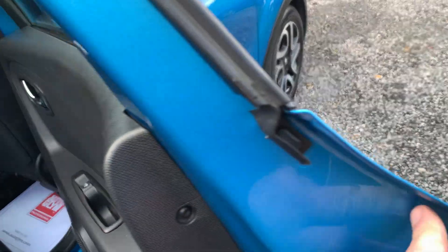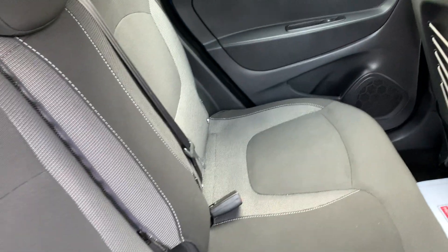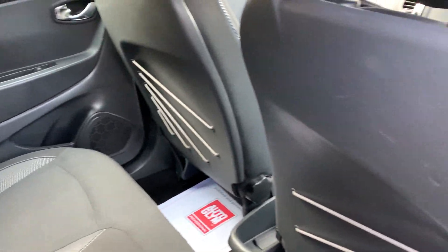Moving on to the rear seats — clean and tidy, again no rips or tears. Door cards, seat backs, all in excellent shape. Roof lining immaculately clean.